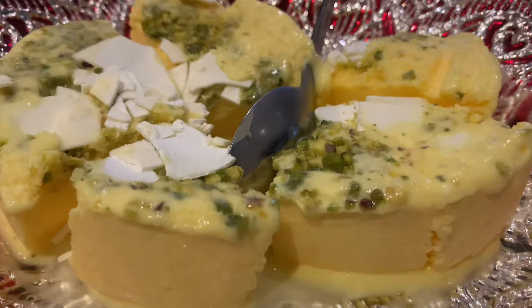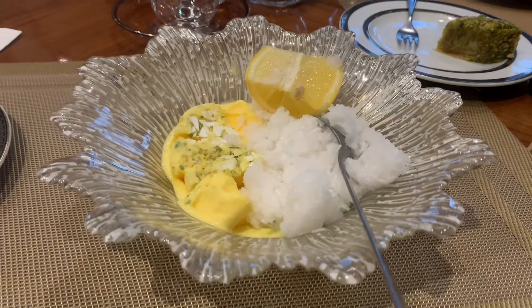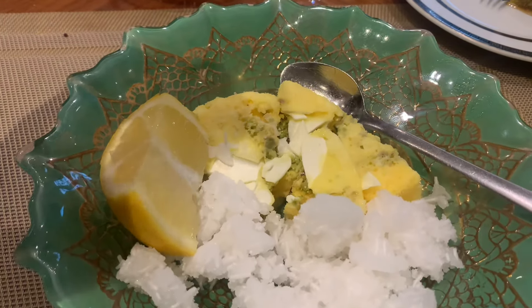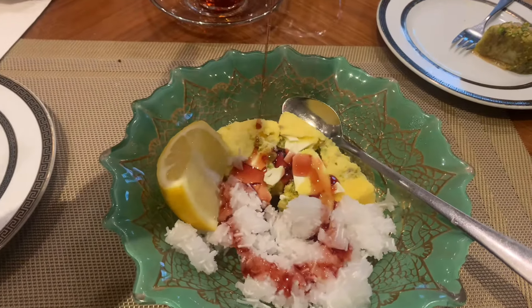We went for traditional Persian desserts: the saffron ice cream with clotted cream and pistachio, and saffron ice cream with Faloodeh, which is frozen noodles. You're wondering why there's a wedge of lemon with your dessert — grab that lemon, squeeze it over your Faloodeh, pour the sour cherry molasses all over, grab your spoon, get a bit of everything, and enjoy those flavors.